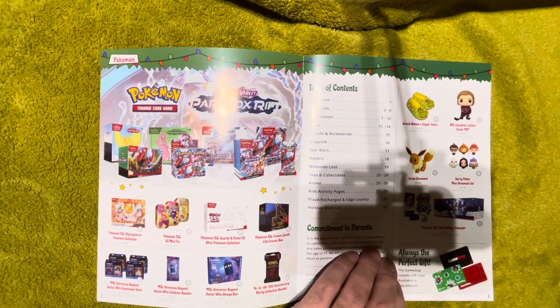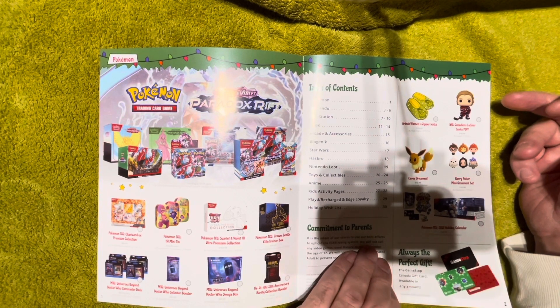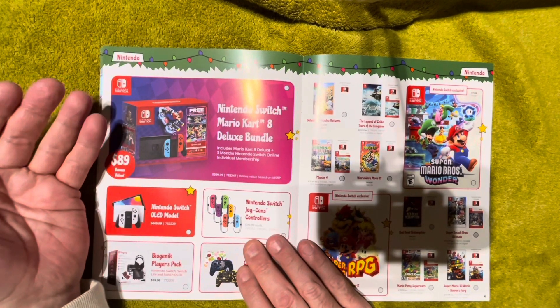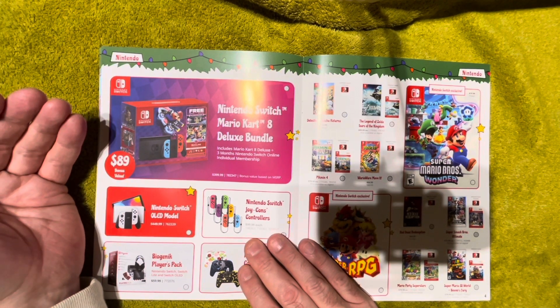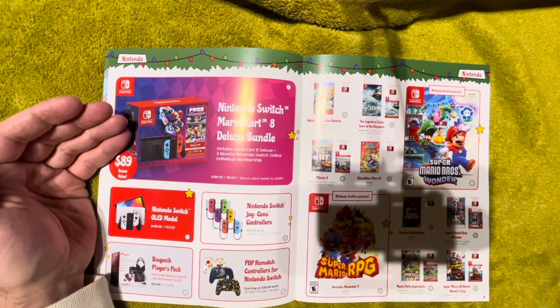So we've got some Pokemon stuff, some Yu-Gi-Oh, some Doctor Who Magic cards — interesting crossovers — and of course some Funko Pop figures. Getting to the second page, we're focused on Nintendo, and it makes sense that Nintendo would be at the front of the book because they sell a lot more physical software than anybody else. We've got the Mario Kart 8 Deluxe bundle advertised here — this looks like the regular red box Switch, the non-OLED version, with Mario Kart 8 included for free.